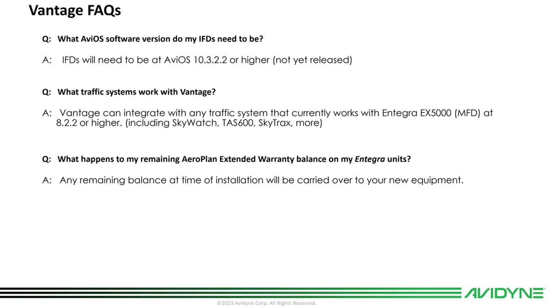Compatible traffic systems include Skywatch, TAS 600, Skytrax 600, and ADS-B systems like the GTX 345 transponder. What happens to my remaining Aeroplan extended warranty on my Integra? If you have any remaining warranty on your Integra PFD or MFD, we're going to transfer that remaining warranty onto the standard two-year warranty of your Vantage and extend it out, so you'll still get credit for that.